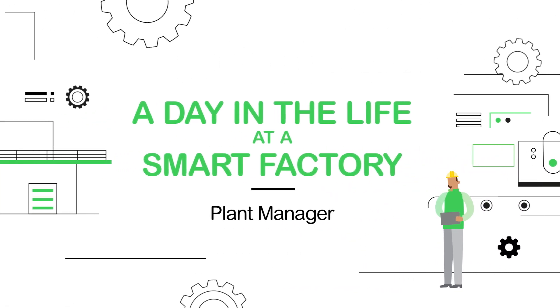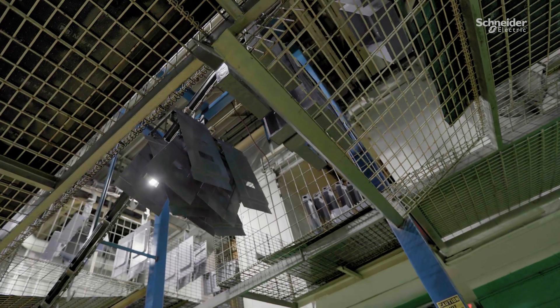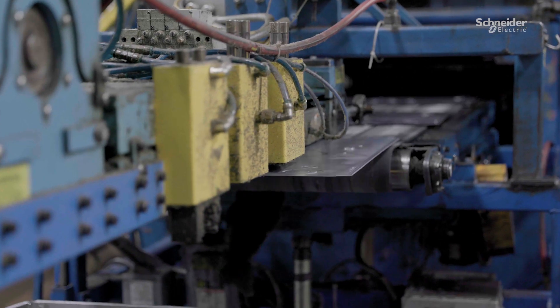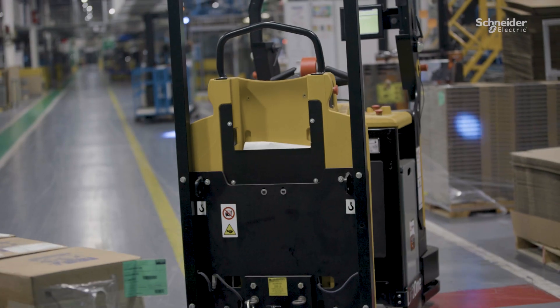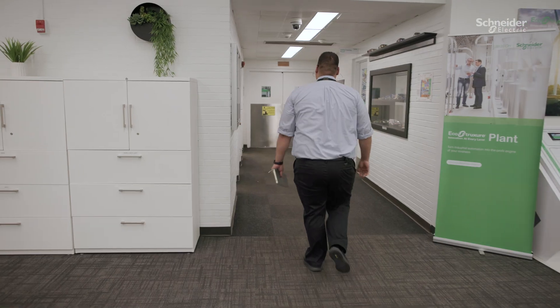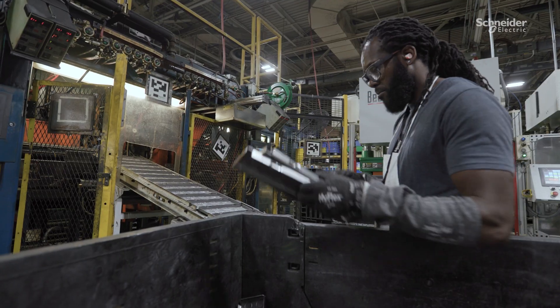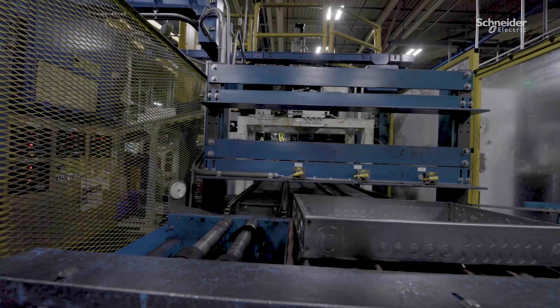Welcome to a day in the life at a smart factory. My name is Jorge Romero and I'm the plant manager for Schneider Electric's smart factory here in Lexington, Kentucky. The Lexington facility is a lighthouse factory that produces Schneider Electric load centers and safety switches for our North American region. As the plant manager, my main job is to engage and guide the resources of the entire facility to ensure that we attain safety for our employees and quality for our customers.